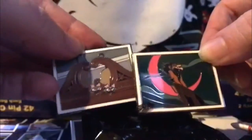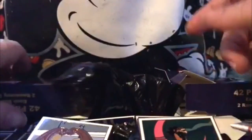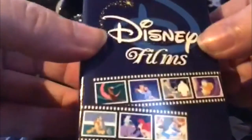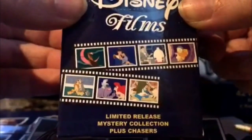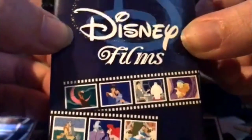I am super, super impressed with these. Hopefully I'm not running out of too much light. But again, these are the Disney Parks Disney Film pin boxes — very cool. Thanks so much for watching and I'll see you in the next video. Bye!